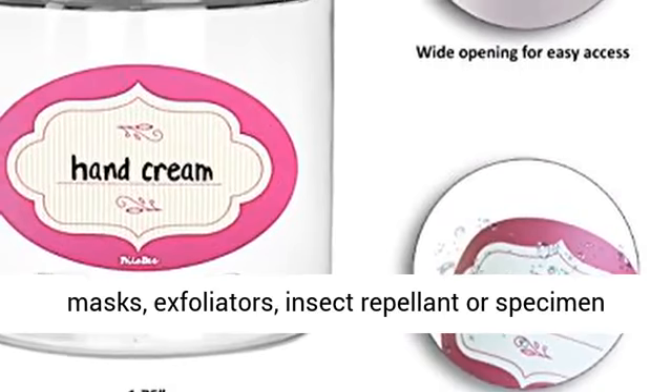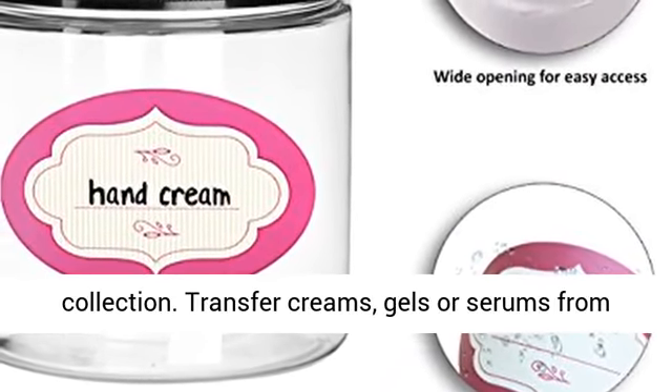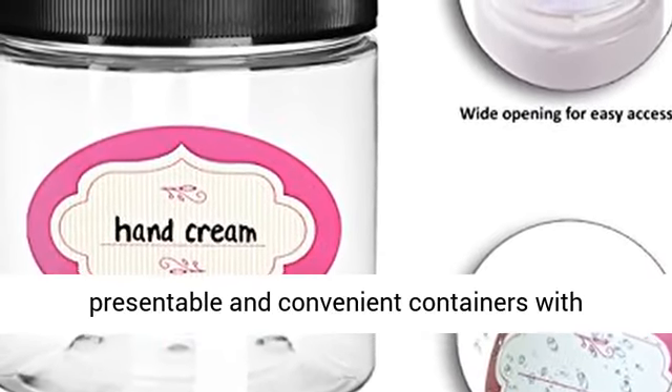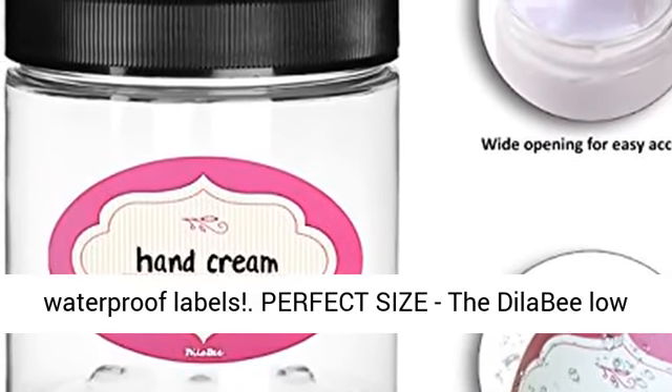Used as a container for body lotion, moisturizers, face masks, exfoliators, insect repellent or specimen collection. Transfer creams, gels, or serums from wholesale bottles or homemade batches into these presentable and convenient containers with waterproof labels.